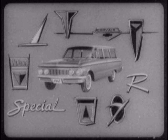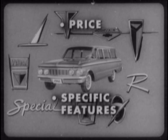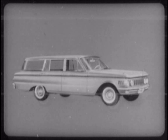In this film, we're going to measure Comet's station wagons against nine other wagons in the compact field. We'll cover Comet's price advantage in each comparison, as well as those specific features which give you a selling advantage with Comet. But first, let's quickly review the Comet wagons' overall selling advantages against the entire field.